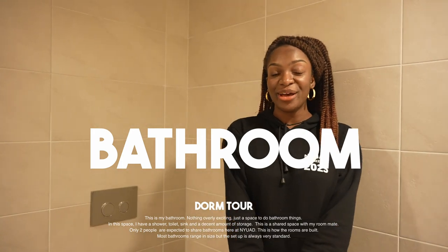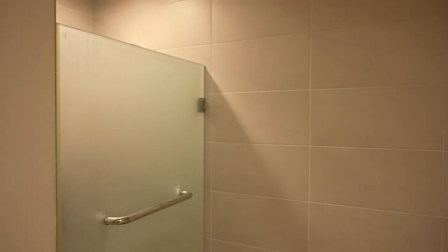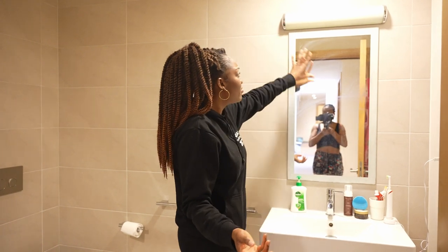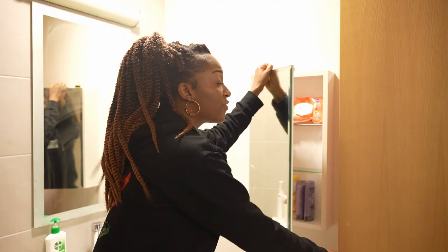Welcome to my bathroom — pretty standard. You have the shower, the toilet, and nice storage space to keep basic utilities. The mirror is pretty nice, and there's also built-in storage where you can put a few things — shampoo, baby wipes, and so on. There are also a few hooks where you hang towels and all that stuff. That's pretty much it — just a bathroom. Let's go check out the bedroom.